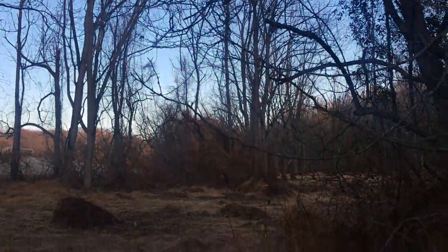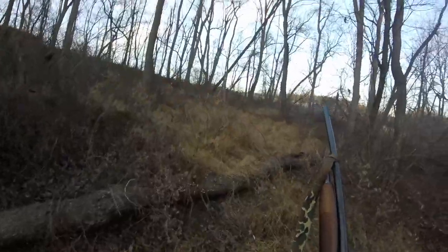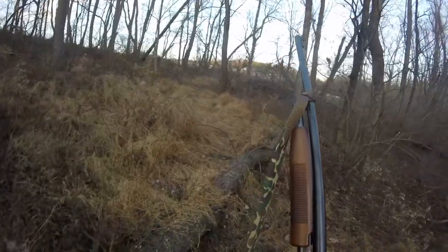That's a pretty fresh scrape — within the past week or two at least. You know what's funny? I've seen more deer in this one hour of walking around than I did in like two days of hunting at the cabin.